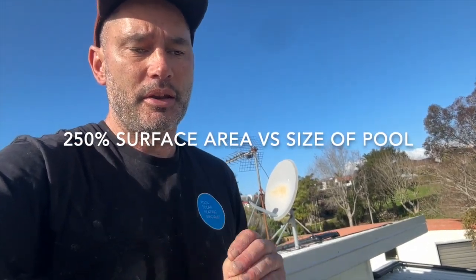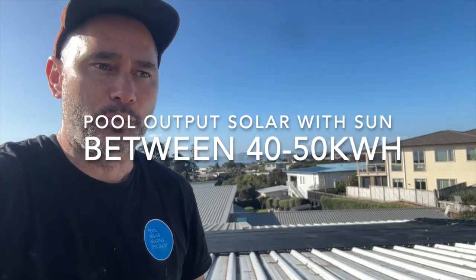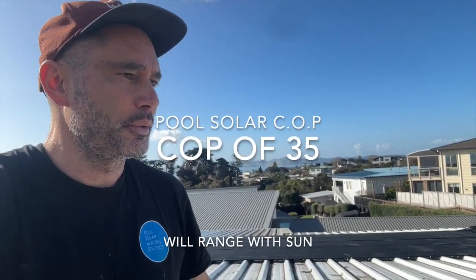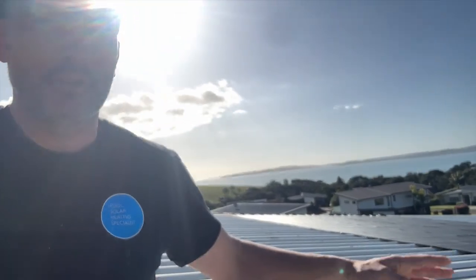The difference between heating the pool with Pulse Solar versus using an appliance or heat pump is the output of the pool solar system. This current system at 250% is sitting somewhere around, with sun, probably outputting between 40 and 50 kilowatts equivalent. The COP on this is probably sitting in and around or above 35.